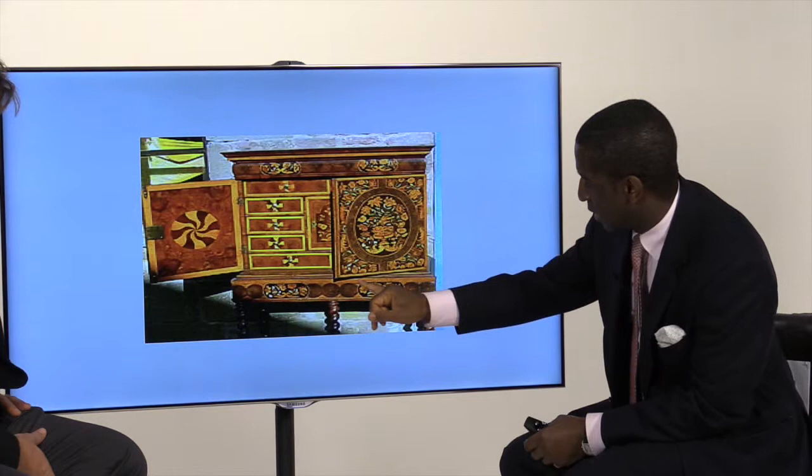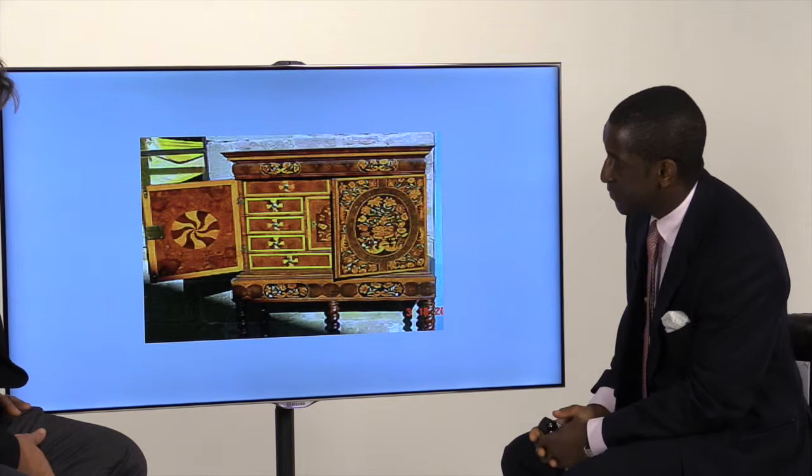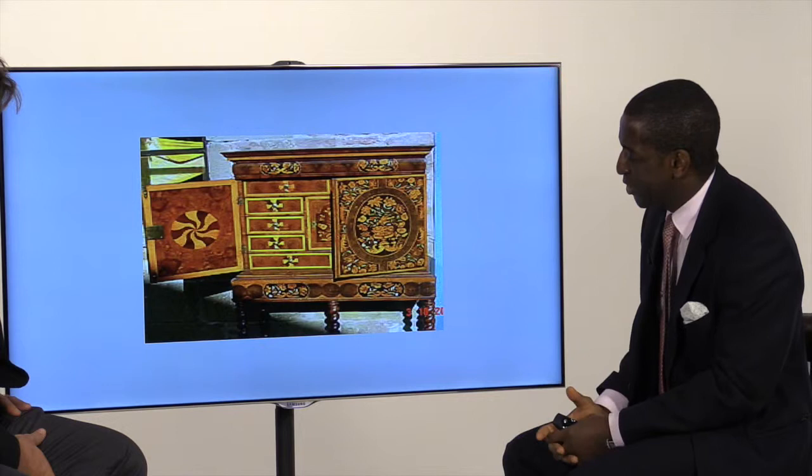Along the frieze drawer, these circles are known as oyster veneers. Now, how do you get an oyster on a piece of furniture? An oyster is made by taking a bough of a tree and cutting it at a 45-degree angle — you get a nice oval-shaped sliver, and the heart literally looks like an oyster in a shell. That has to be laid down with little pins, bearing in mind it's almost two centimetres thick, because when they're cutting these veneers, they're cutting them by hand.